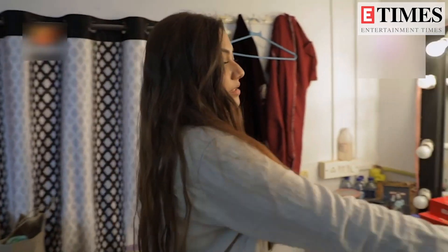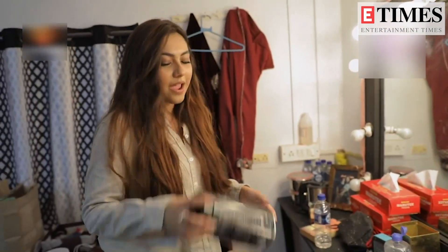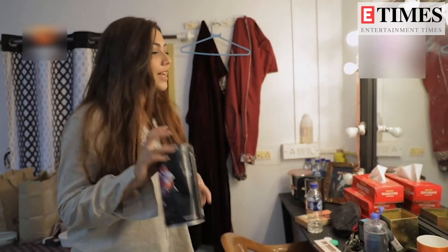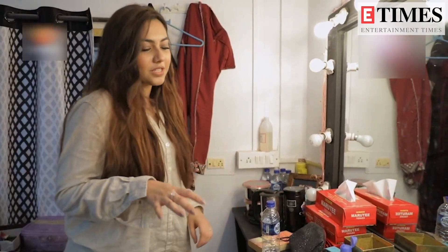My makeup is messed up, so don't judge — it's okay. My room will also get a lot of coffee-themed makeup because I am obsessed with coffee.